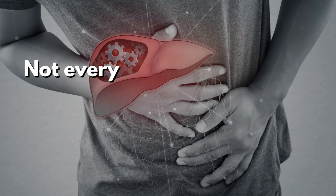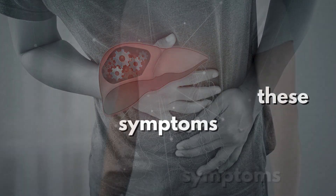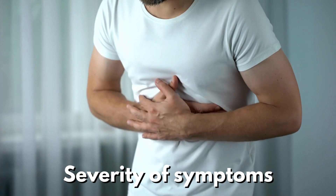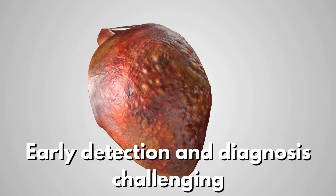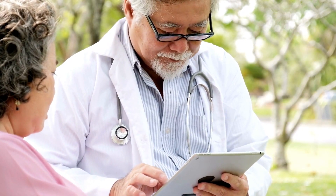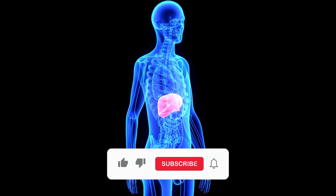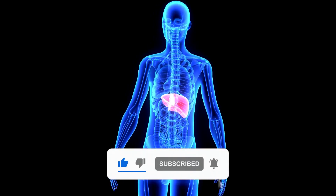It's important to note that not everyone with fatty liver disease will experience these symptoms. Additionally, the severity of symptoms can vary from person to person, making early detection and diagnosis challenging. If you notice any of these symptoms or have concerns about your liver health, it's crucial to consult a healthcare professional. Early intervention and lifestyle modifications can greatly improve the outlook for fatty liver disease.